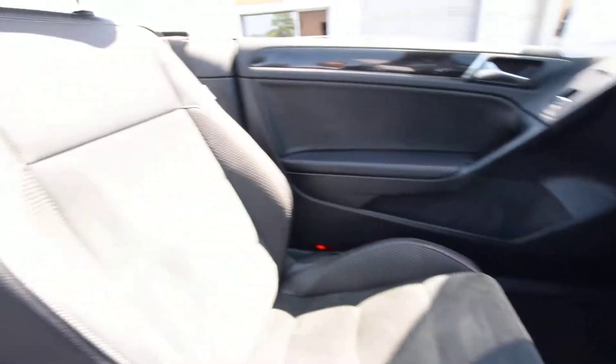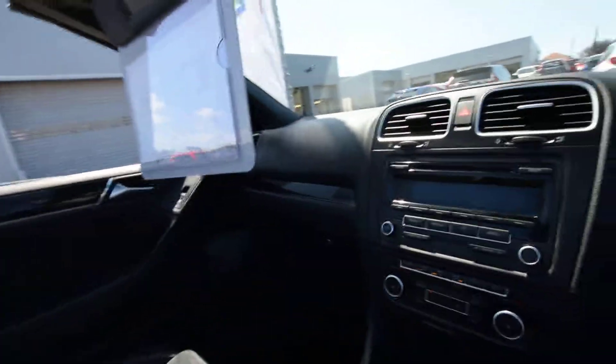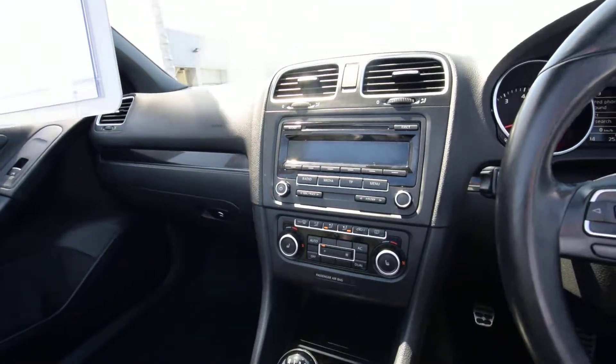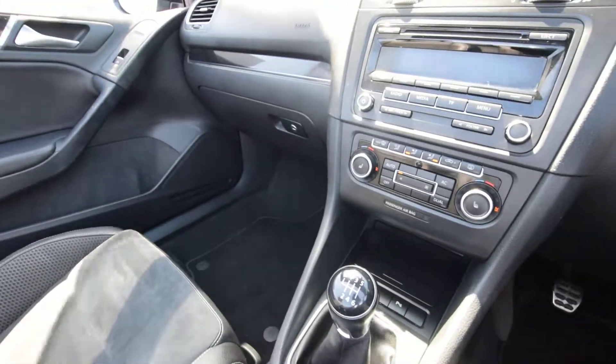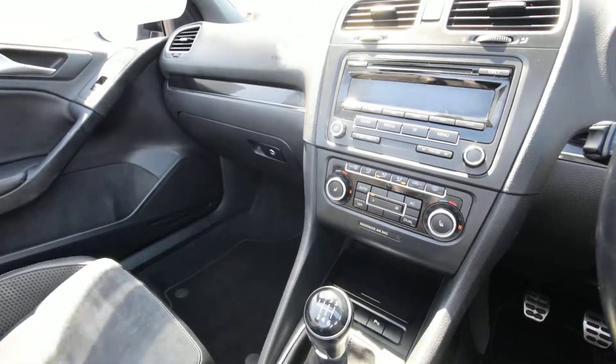Absolutely stunning car, can't commend this one enough actually. I think it's just the right time of year, it's the right colour, it's the right condition — it is absolutely stunning. I don't think this will be around that long. If there's any bits you want me to look at in further detail please let me know, I'll gladly look at anything, send any more videos or whatever, answer any questions. I bid you a fabulous day and I'll speak to you soon — thanks now, bye bye.